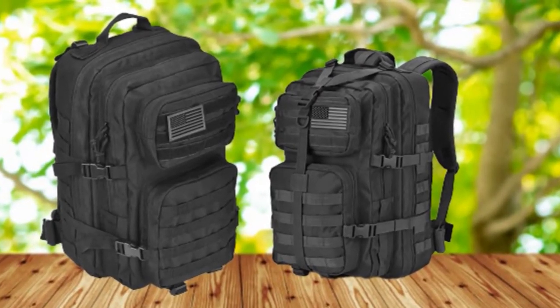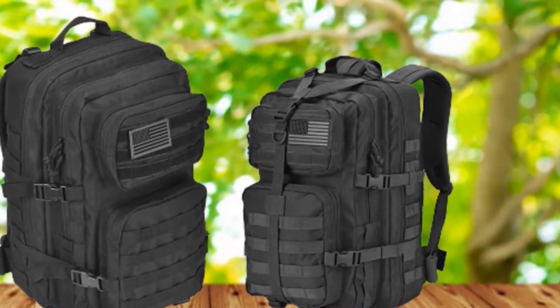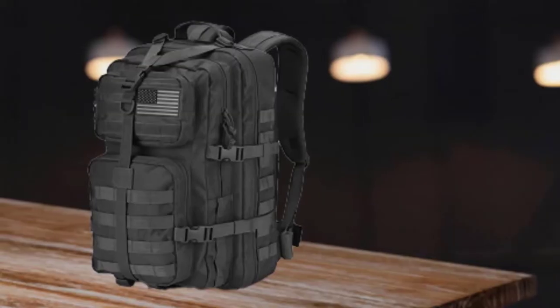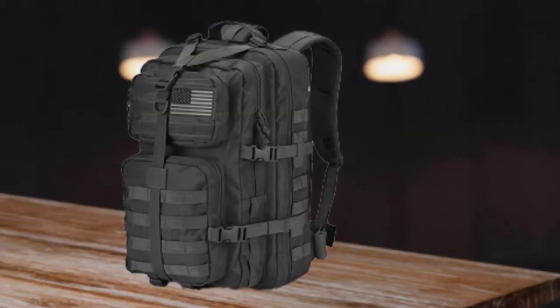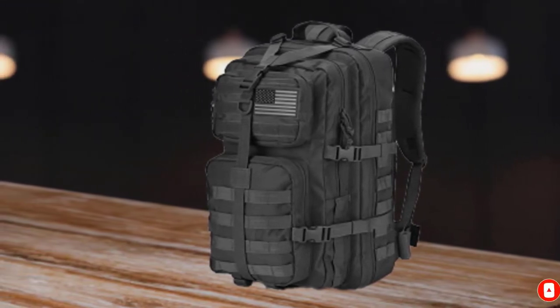The back is fitted with a ventilated padded area for increased comfort and breathability, as well as reducing those awkward sweat patches. Versatile enough for long hunts or merely to be used day to day, this cool tactical backpack will serve you well for whatever your needs.